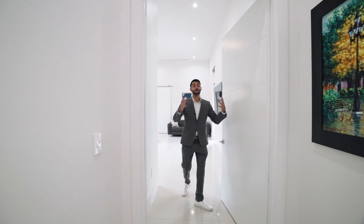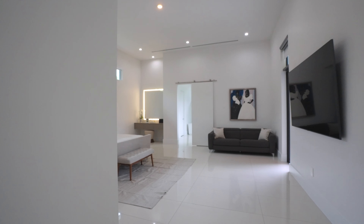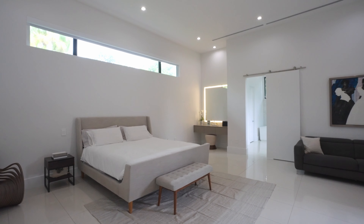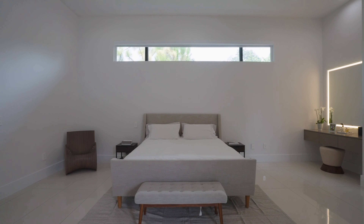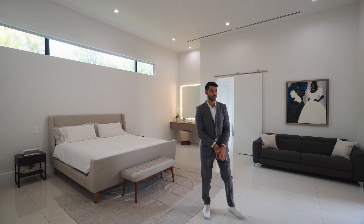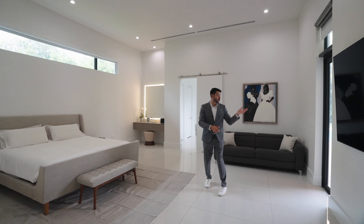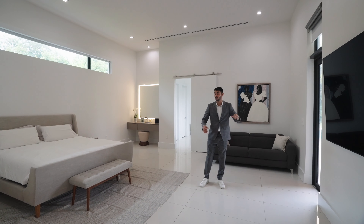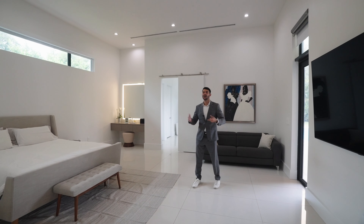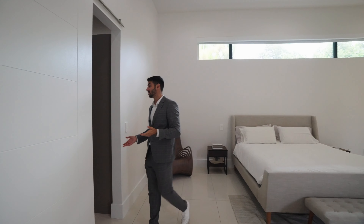You have a big, dramatic door to enter the primary suite, and it's fitting because look how big this room is. The high ceilings continue and this room is massive — king-size bed with a bench, seating area, a huge TV. You have direct access out to the pool so you can wake up, grab your coffee, and head straight to the pool. There's also a vanity station in the room.